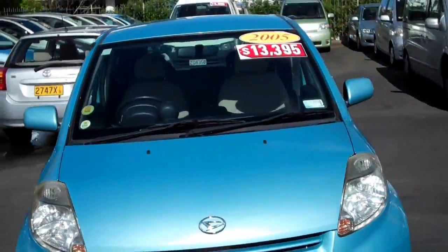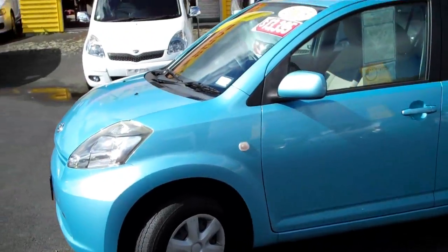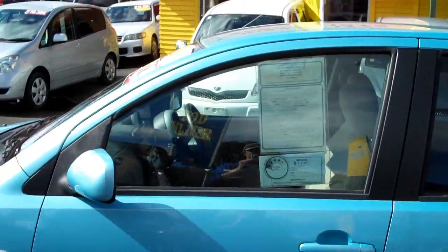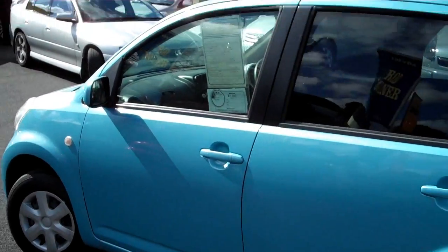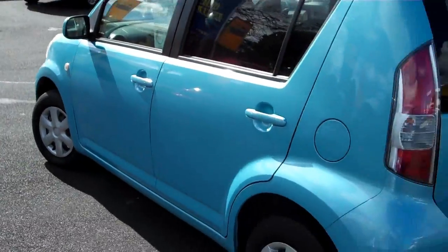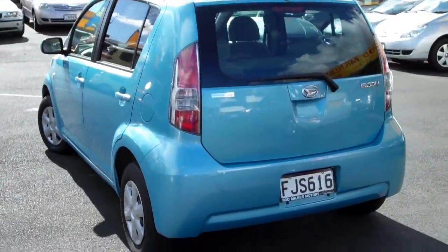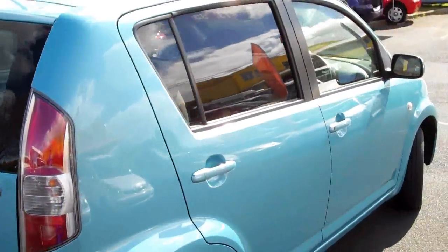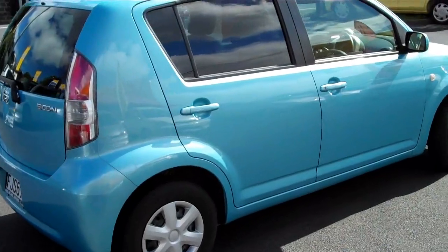So you guys can get a more informed decision on these dealers' stock and make a decision whether you're going to buy this car online. Now, what I can tell you about this vehicle is that it is a 2005 Daihatsu Boon, done 16,200 kilometres, in this beautiful blue colour — it's absolutely stunning. There are a couple of little stone chips on the bonnet — I think three on the bonnet, two on the left guard, and a little one just around by the driver's side door handle. Very, very minor.